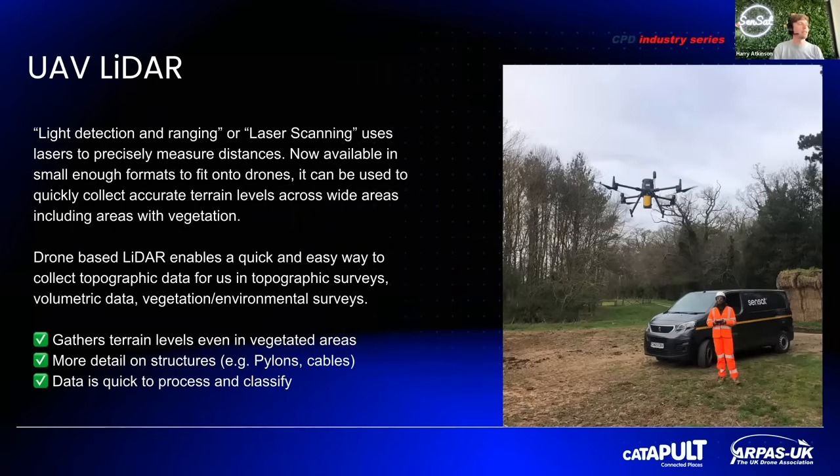Some of the benefits are that you can gather terrain levels even in vegetated areas, and you get more detail on complex structures such as pylons and cables. Data is also really quick to process and classify, because the majority of the work has already been done by the sensor. Compared to photogrammetry, where you need to stitch images together and calculate heights by trigonometry — which computers do these days — a lot of the data is already processed and collected in situ with LiDAR, so instead of hours, it takes minutes to process.